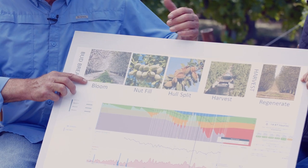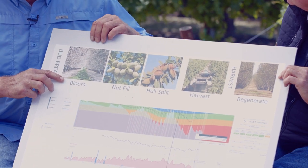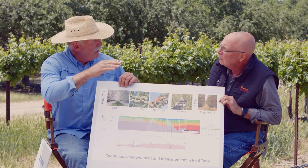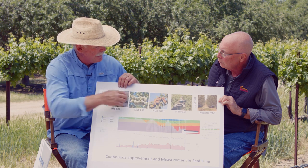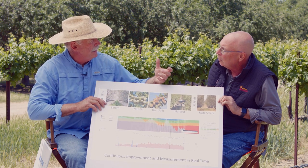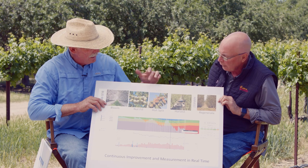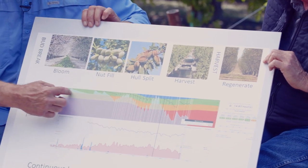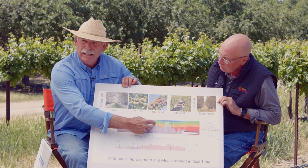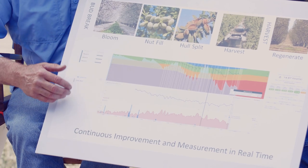Then we get into hull split, which is a really critical point for almonds. It's important to do something called a regulated deficit — during that time we've been pushing water and then we drop it off so that it helps split the hull, making the almond ready to process and harvest. That's a time where we can conserve some of the water we're applying. Then comes harvest, and then what we call regenerate. If we understand these phenological stages, it will be critical in water conservation.